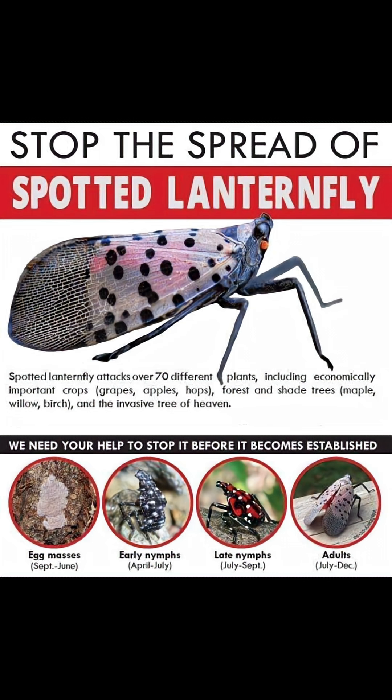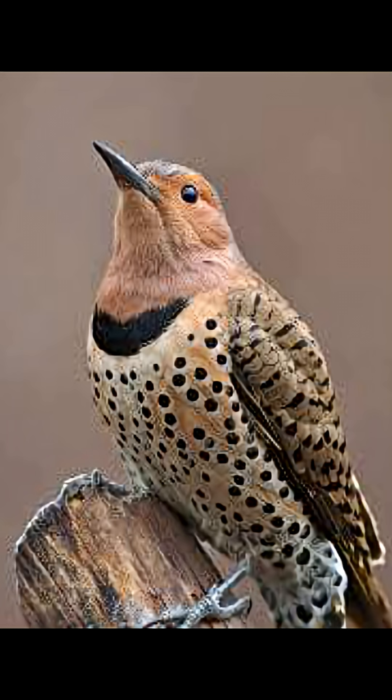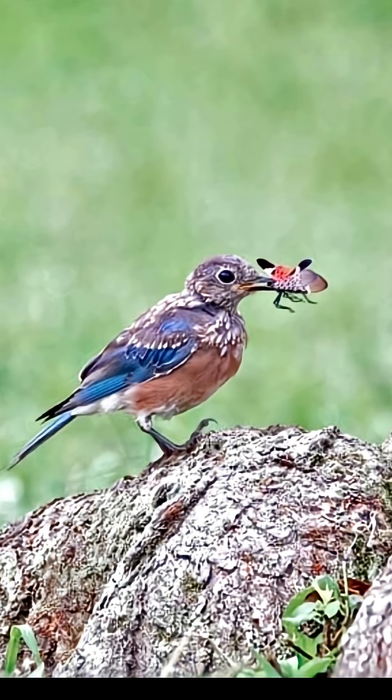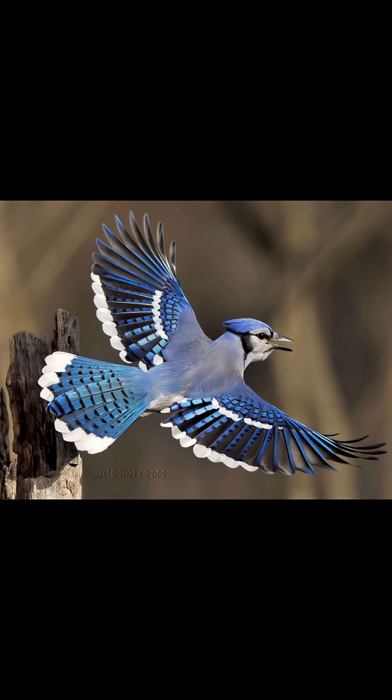So what can we do to combat this infestation? If you spot any spotted lanternflies, it's crucial to take action. You can physically remove them by squashing them or using sticky trap tape. Fortunately, some species can help control the spotted lanternfly population — birds like the northern flicker and the blue jay find them quite tasty. Encouraging these birds to visit your garden can be an effective natural solution.